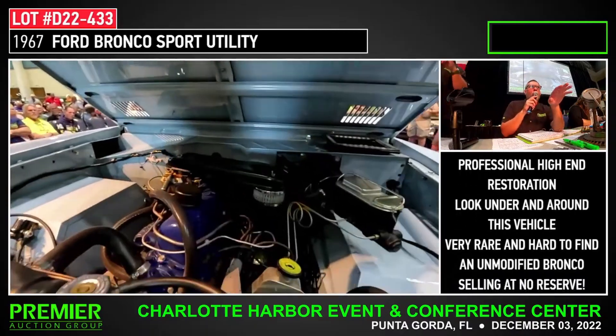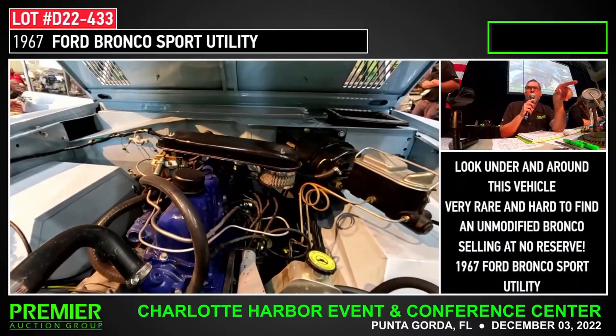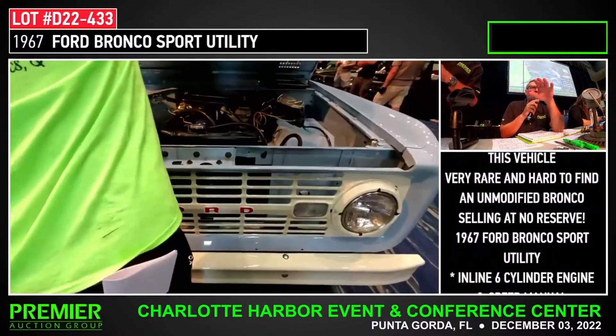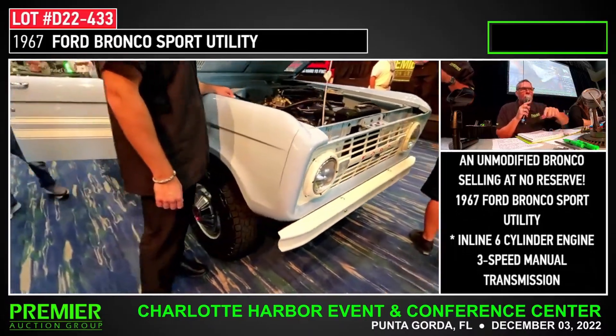Now, ladies and gentlemen, this is selling at no reserve. And if you missed it in that showroom, you need to get up here and take a look at this, because this Bronco is phenomenal. Come and check it out. Don't miss it. No reserve — this is the one you want.